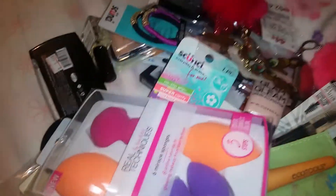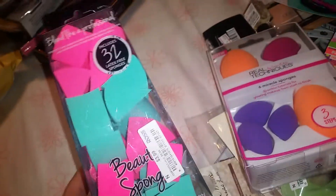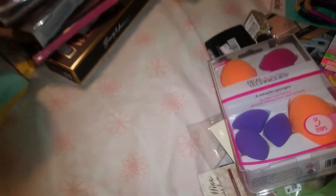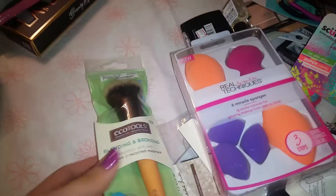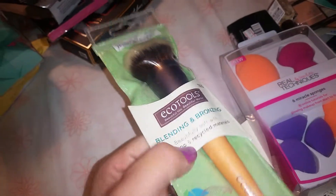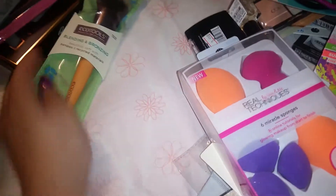I got these hot pink beauty sponges — when the hell have you seen hot pink beauty sponges? So I was like, excuse me, you're mine, get in my cart. I also got this big brush and it was only three dollars. If you go to Walgreens or Ulta this is hella expensive, so for three dollars I can work with it.